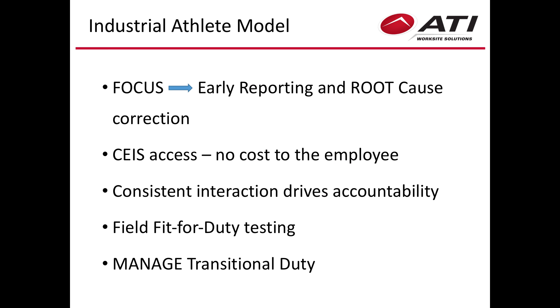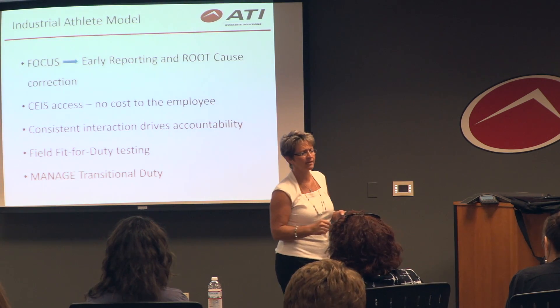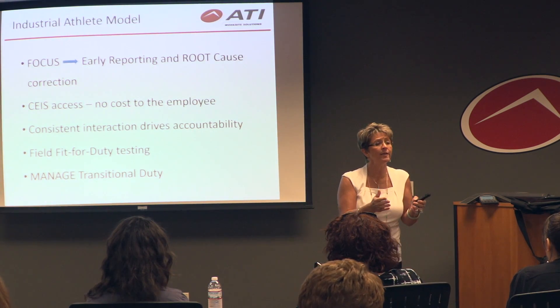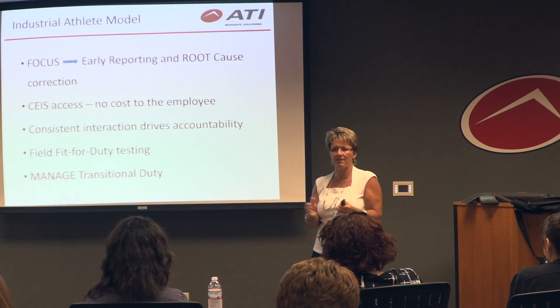Here's what we do: early reporting, root cause analysis. 90% of our time when we are on site with an employer is on the floor.